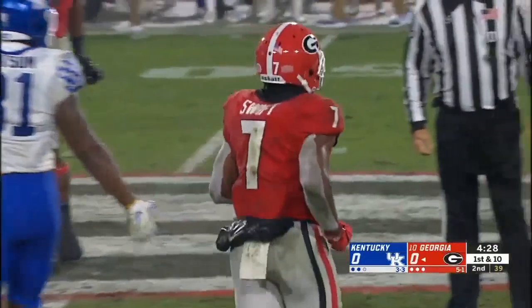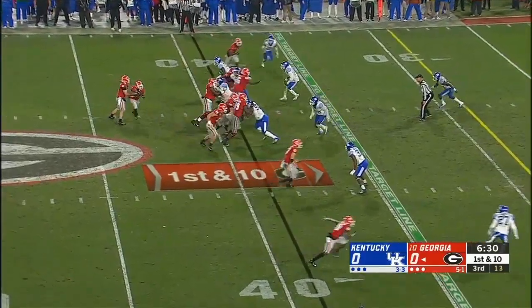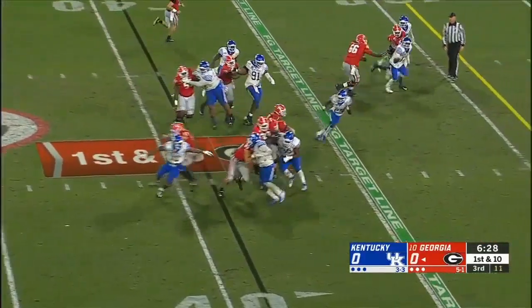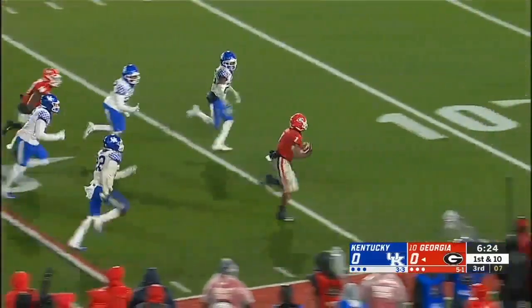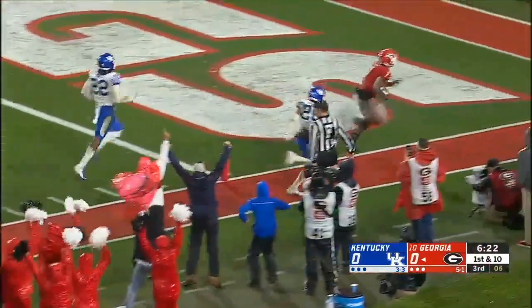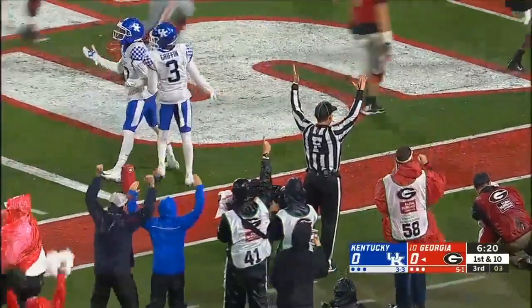He is catching Kentucky — this one for 23. A 15-yarder from Duffy. Swift catches it and attacks inside the 25. Swift is in. Touchdown!